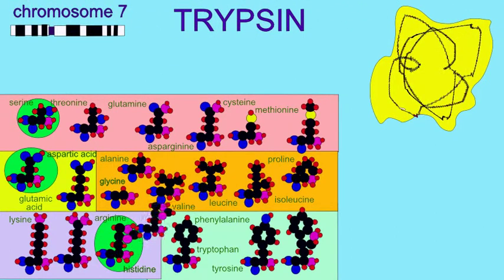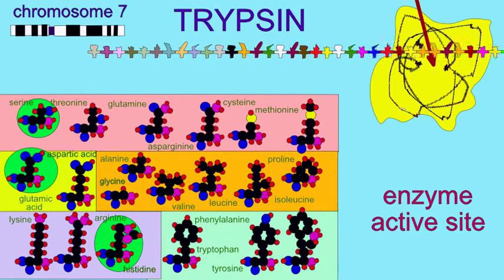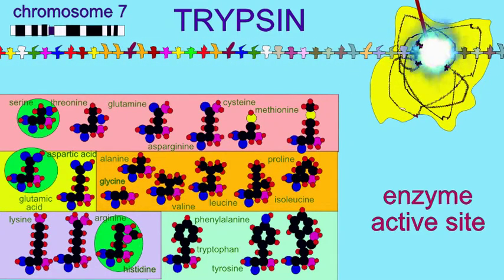The histidine is located around spot 57, aspartate at spot 102, and serine is the amino acid residue 195. These three form a pocket in the active site of the enzyme, which allows it to cleave amino acids in peptide chains.